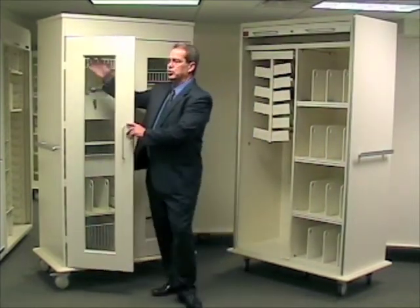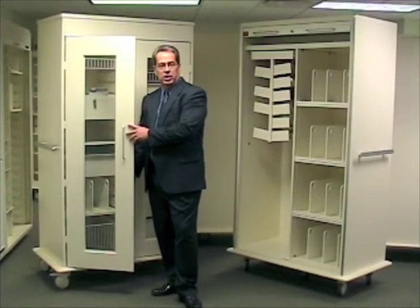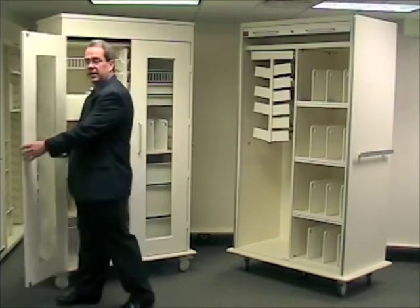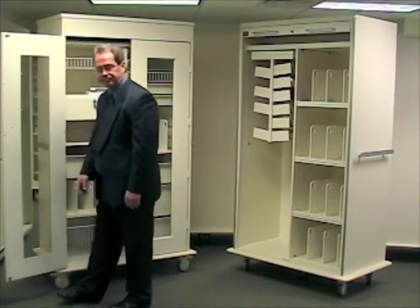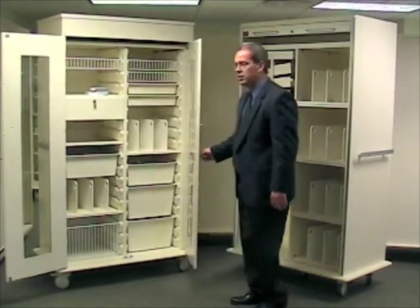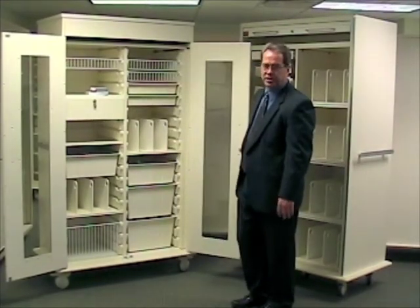You'll notice the window provides great visibility throughout the entire cart. The doors are metal and the glass is tempered. Your customer will immediately recognize the quality the first time they use or touch these doors. The best news is they are available now and can be shipped immediately.